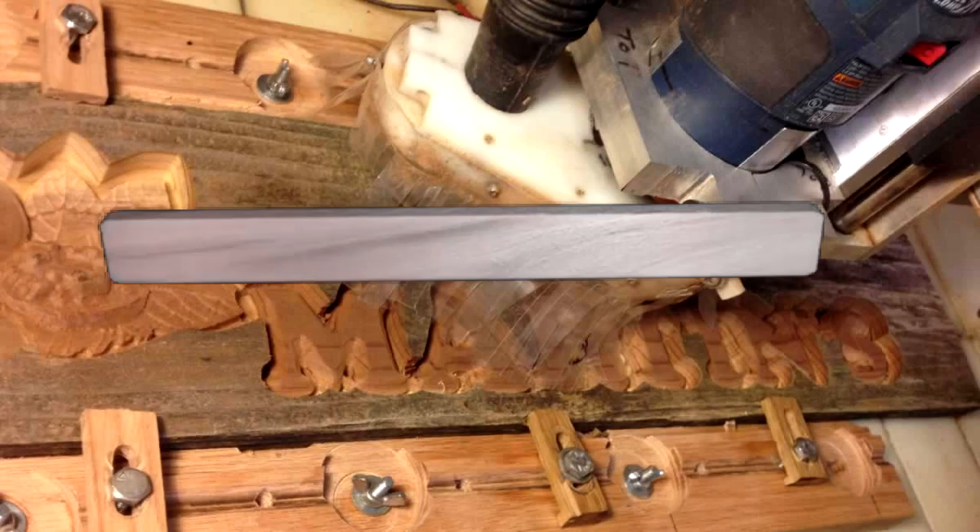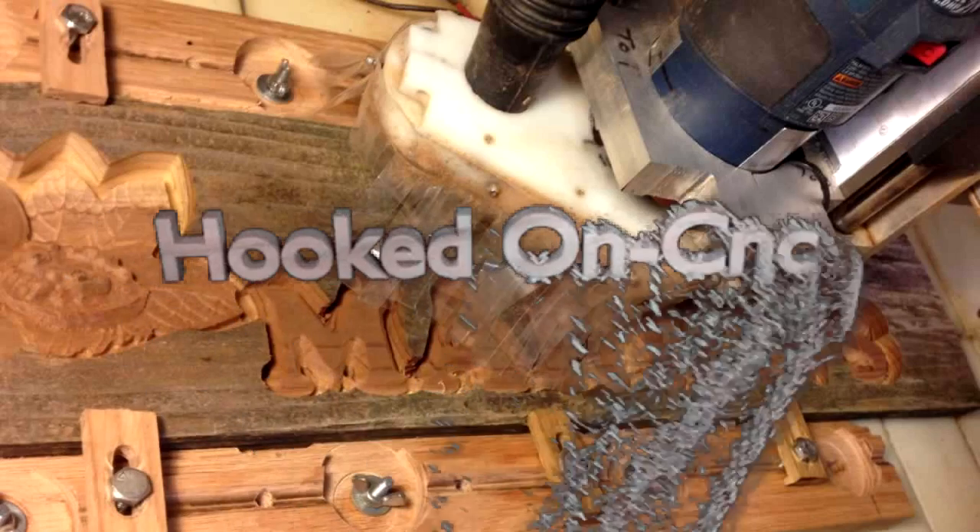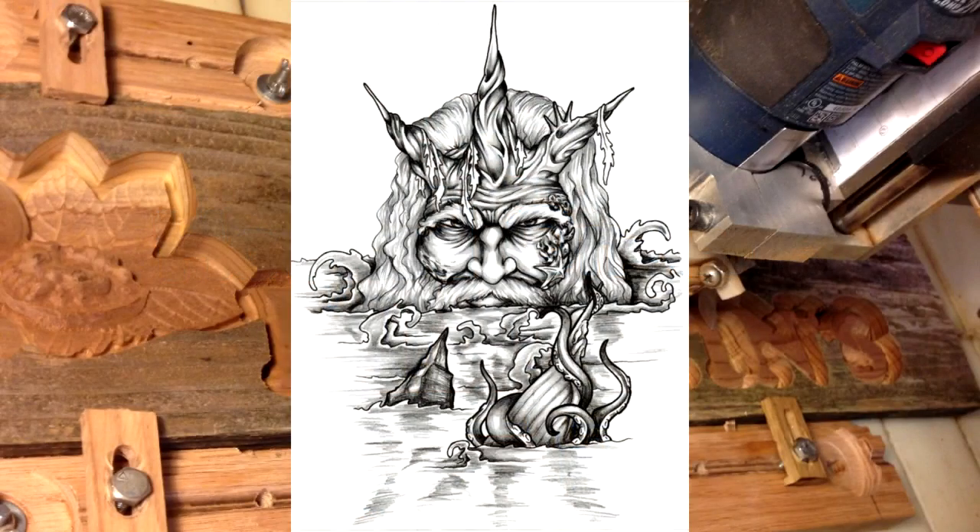Hello there. Thank you for watching my Hooked on CNC video. I received this image by email a few weeks back. It was from a person who was looking for someone who could create a carving that looked like this image of the Greek god of the oceans, Poseidon.